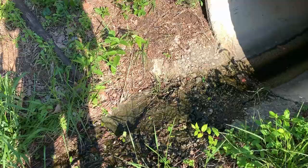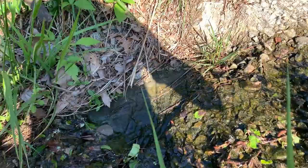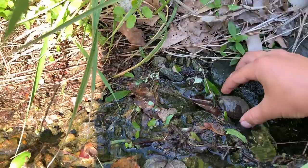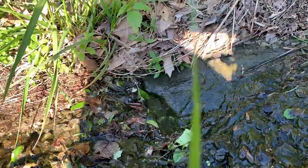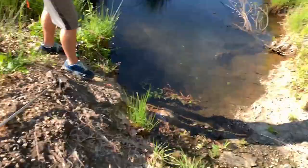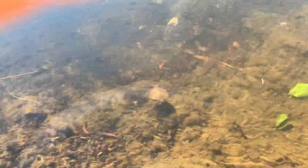I just found a little baby turtle that I'm going to try and pick up. There he is! Look at him, he wants to go. I think I might put him near the water. Just set him down — there he goes! He's swimming away! He's digging!